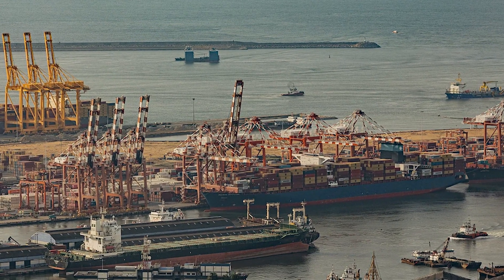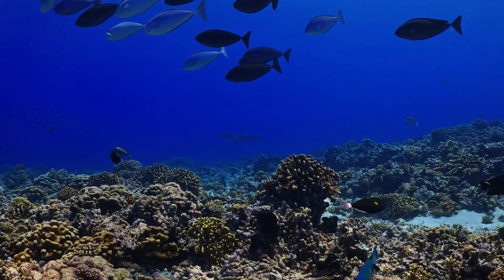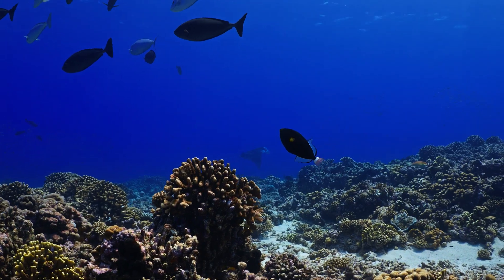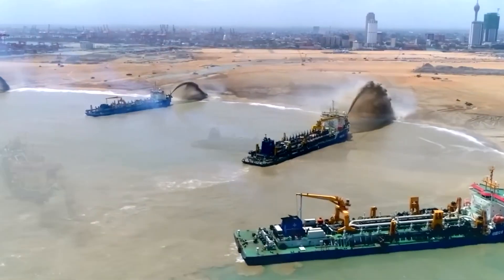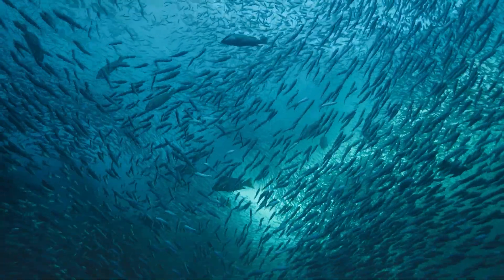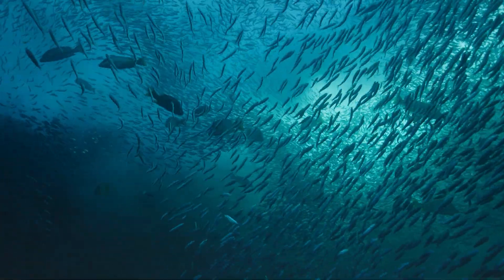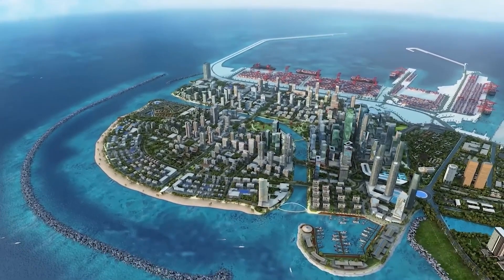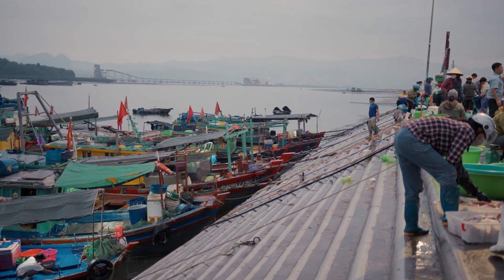If the project doesn't generate the expected economic returns, it could become a financial burden rather than a solution. Another major challenge is the environmental impact. Large-scale dredging and land reclamation can cause serious harm to marine ecosystems. Extracting sand from the ocean floor disrupts marine habitats, affecting fish populations. Environmental groups have raised concerns that changes in water currents caused by the new island could lead to increased coastal erosion, threatening nearby beaches and natural ecosystems. Additionally, some experts warn that the reclaimed land may be vulnerable to rising sea levels, making it difficult to sustain the project in the long run.